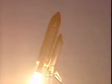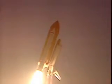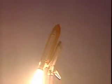Houston now controlling the flight of Endeavour. Roll for red. Roger, roll. Endeavour into the roll, placing the shuttle in a heads-down, wings-level position — the proper azimuth for the eight-and-a-half-minute ride to orbit.